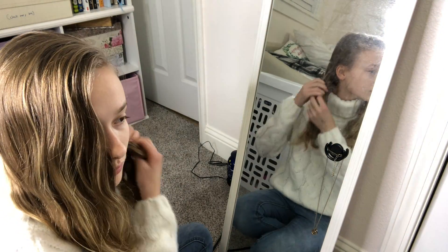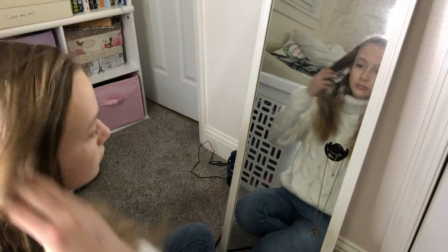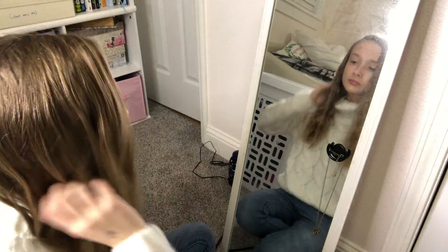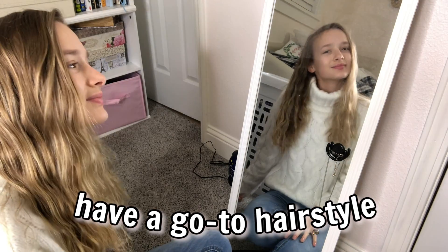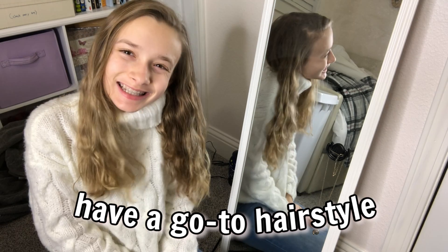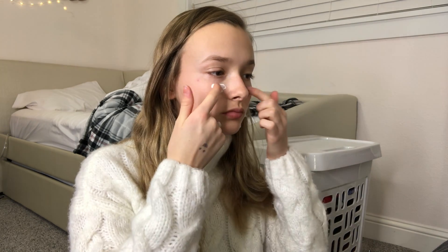The next thing we'd usually do is style our hair, but if you took my tip to do it the night before, you can basically skip this step and just quickly do some touch-ups. But if you didn't, honestly I feel like everybody has those go-to hairstyles, so just stick to them — don't try to do anything fancy. We both know you don't have time for that.